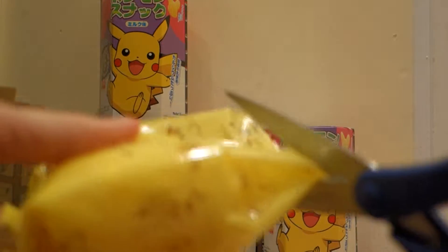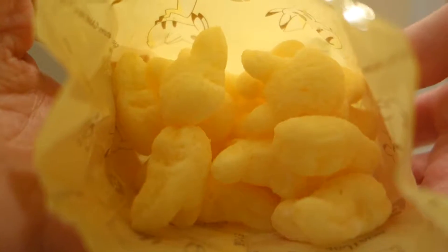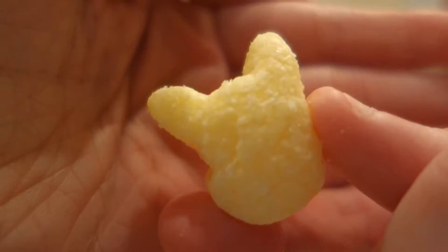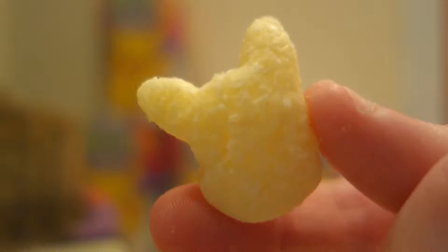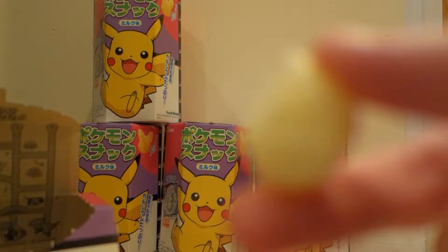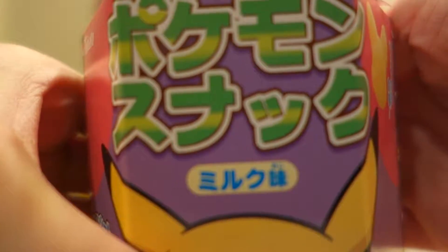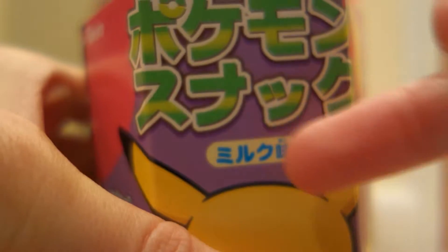Let's open this up and see what the little snacks look like. So that's what the little snacks look like — really cute. These are really good, and these are milk flavored. It says milk right there.